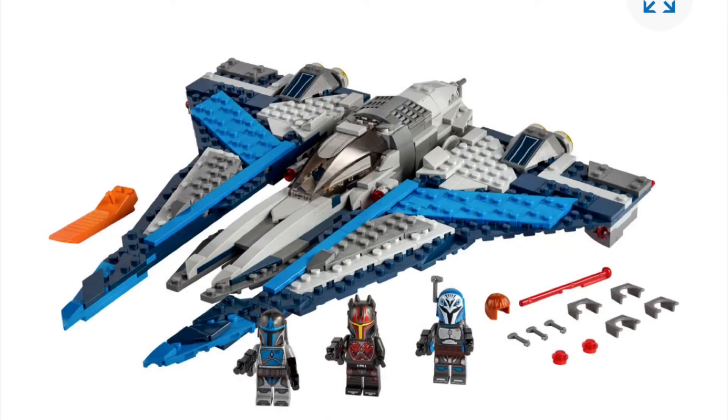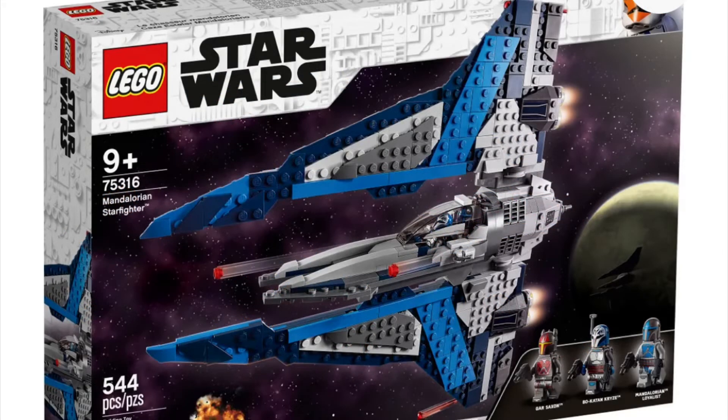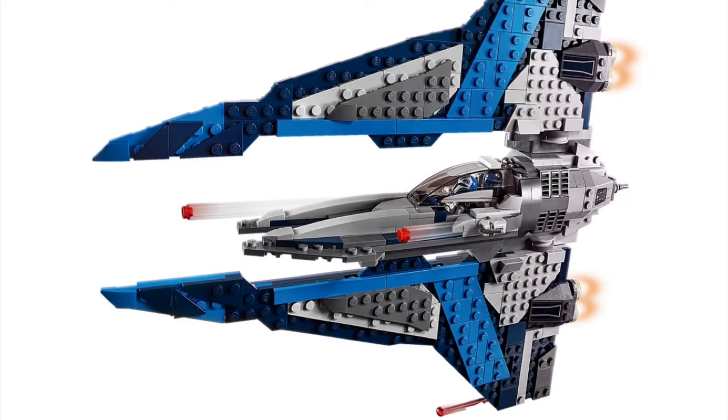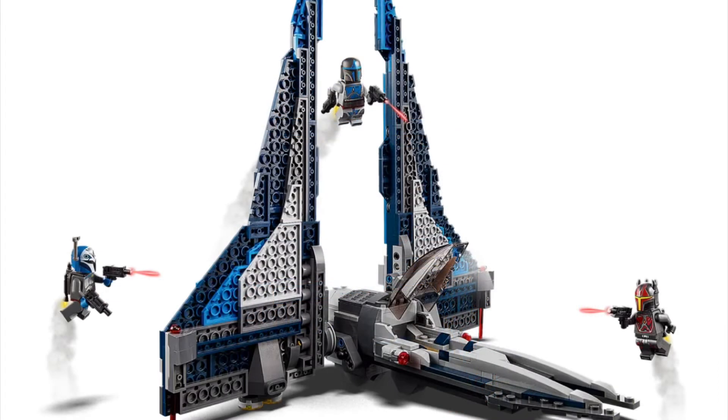Our next set is the Mandalorian Starfighter. This set has 544 pieces and will retail for $60 in the US. It has three minifigures — all three look awesome and they are all exclusive: Bo-Katan, a Mandalorian Loyalist, and Gar Saxon. The Gar Saxon helmet is fabulous. I love the horns on the head — it just looks absolutely amazing. With the wings, you can flip them all kinds of ways in its landing position and flying position, and you can actually have the ship flip so you can see the studs on the left side. The underside actually doesn't look too bad — it's anti-studs and it doesn't bother me.